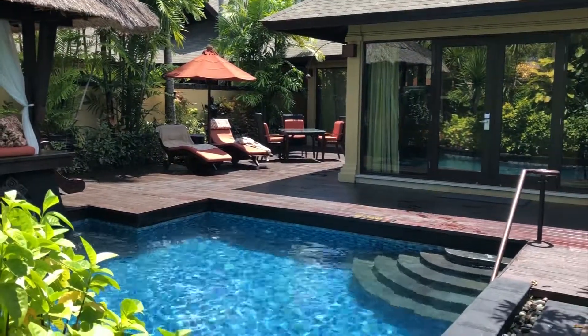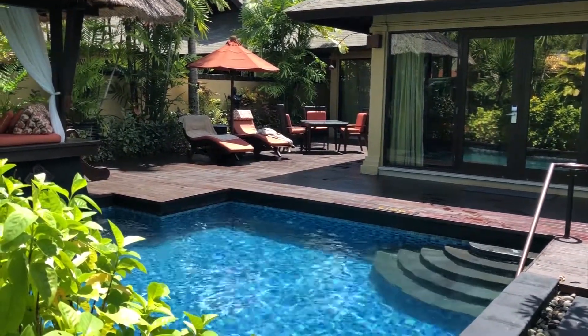Again, this is the St. Regis Bali, Gardenia Villa 705.